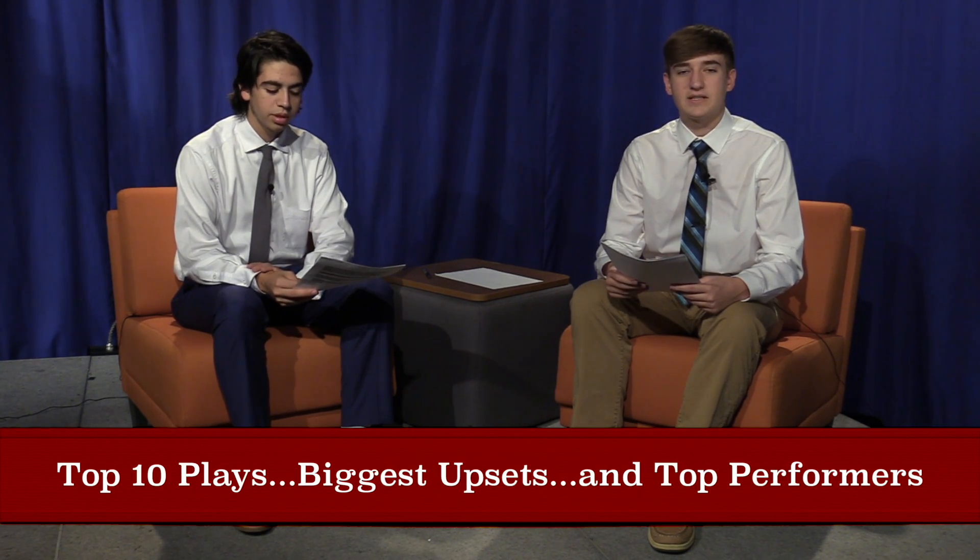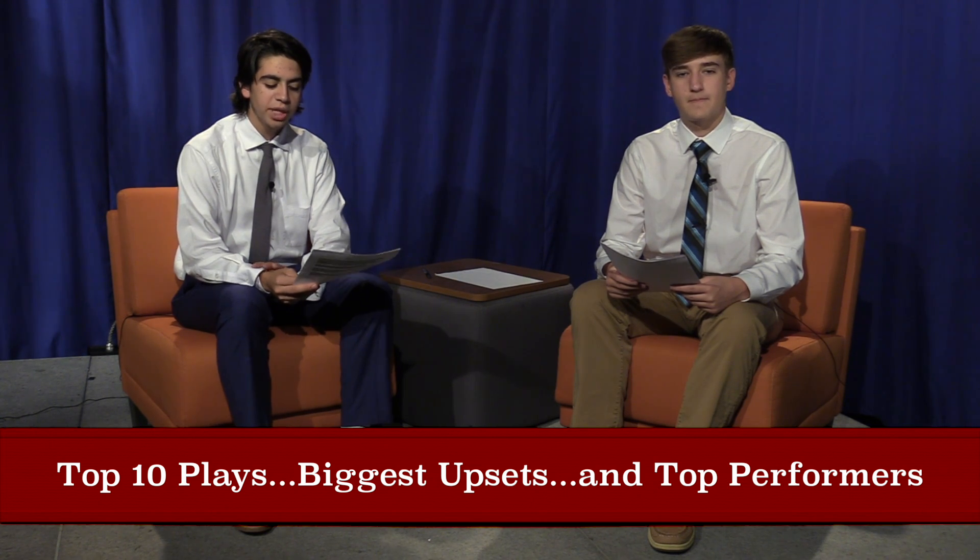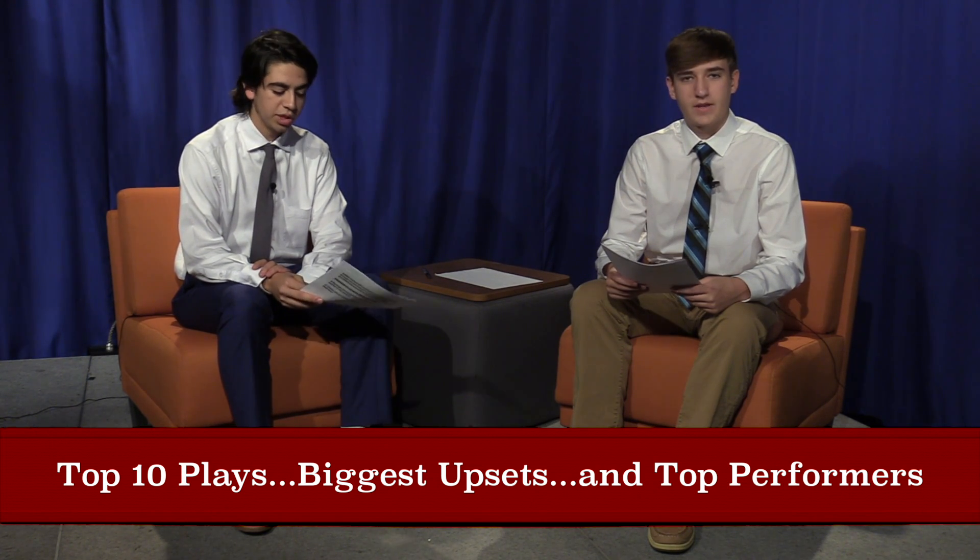Hello, welcome to Eagles Nest Sports. I'm Tyler. And I'm Andrew. On today's segment, we're going to talk about the first four weeks of the NFL season. Here at the Eagles Nest, we're going to focus on the top ten plays of the first four weeks, as well as the biggest upsets and the overall top performances.